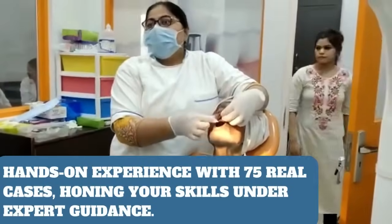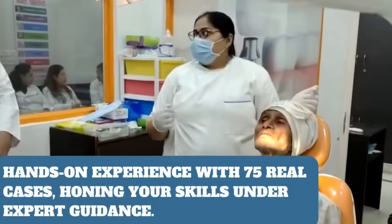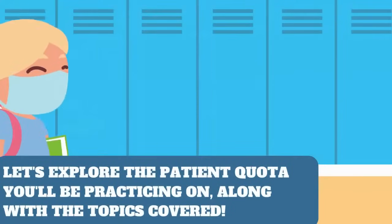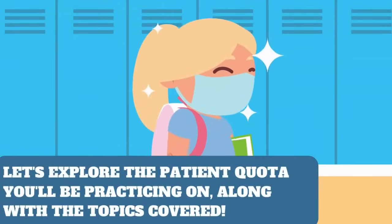In just three months, you'll embark on a hands-on experience with 75 real cases, honing your skills under expert guidance. Let's explore the patient quota you'll be practicing on, along with the topics covered.